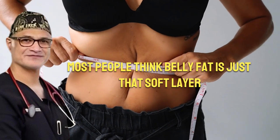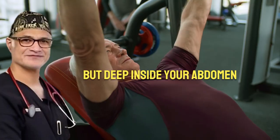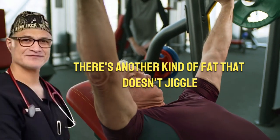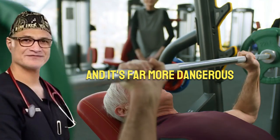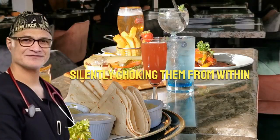Most people think belly fat is just that soft layer you can pinch around your waist. But deep inside your abdomen, there's another kind of fat that doesn't jiggle, and it's far more dangerous. It wraps around your internal organs, silently choking them from within.